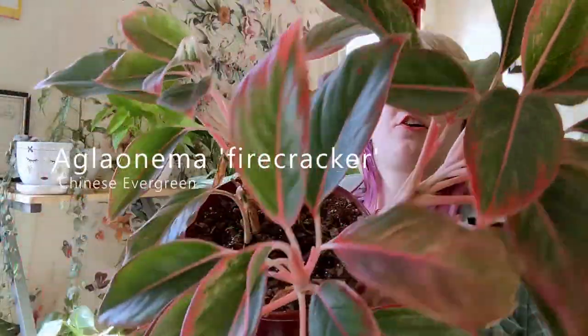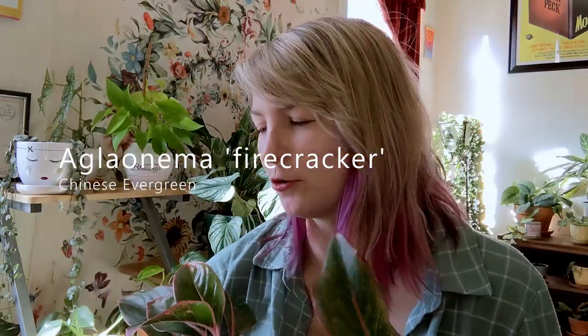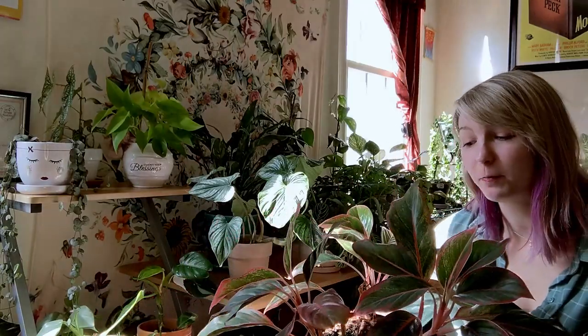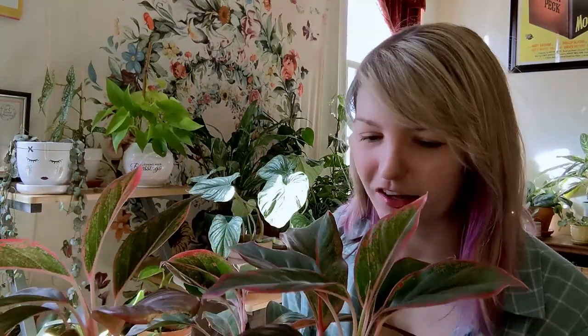So at least something survived from that relationship. This is a firecracker aglaonema. It's so large, let me back up and show you a better view. She's been a trooper. She wasn't doing that great for a while, and then I moved her closer to the sun and she has been doing a lot better ever since then. So in my personal experience, aglaonema do enjoy the sun.